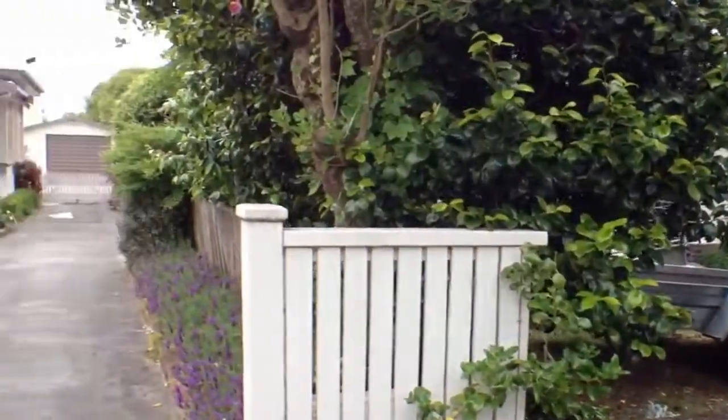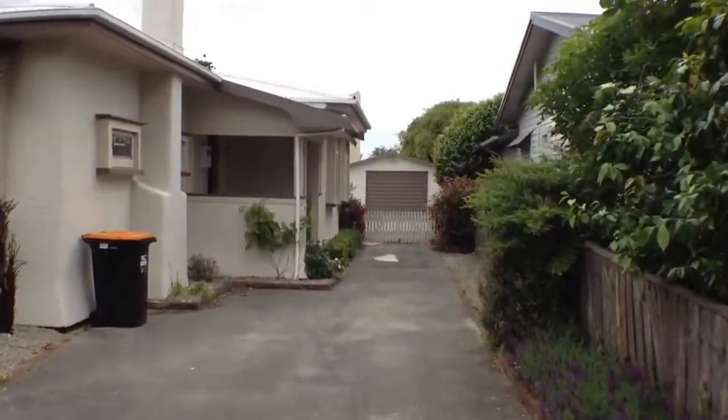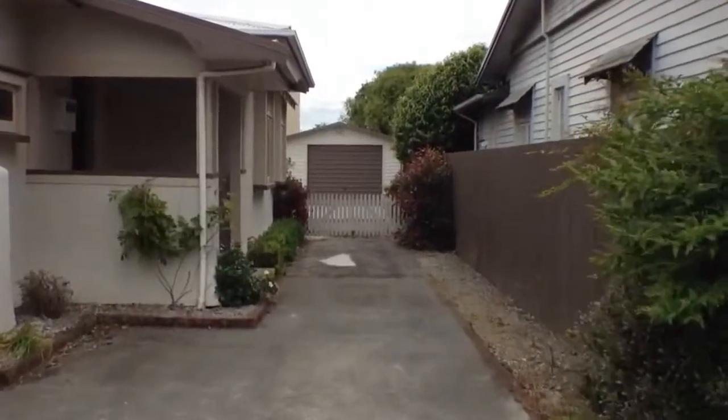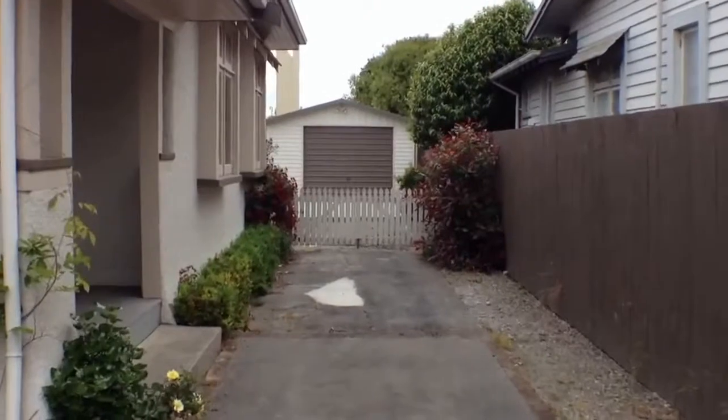We'll just head on through to the inside of the home. As you can see there's a single garage and the backyard is fully fenced. We'll just head on through to the entrance hall here and I'll give you an idea of the layout of the home.